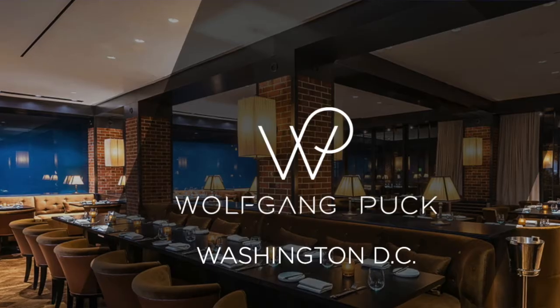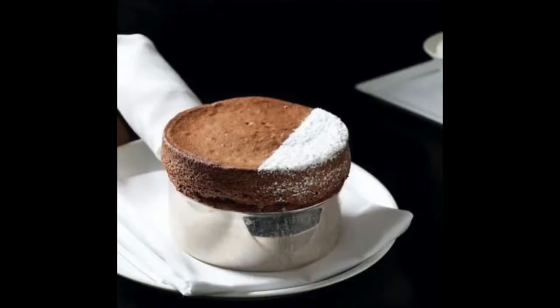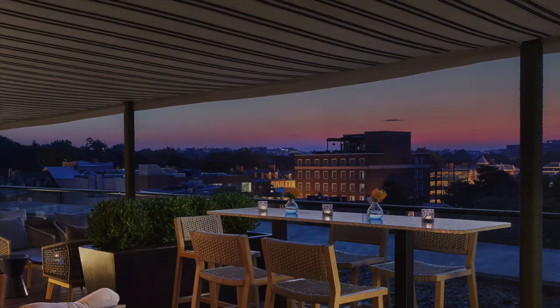My last suggestion for south of M is a newer place by a name you know: Cut by Wolfgang Puck. Wolfgang opened this amazing restaurant inside the Rosewood Hotel. It is beautiful and exquisite — there's a gorgeous bar and a beautiful dining room, and the food is to die for. I would put it on the same caliber as Fiola Mare. I don't even love chocolate that much and their chocolate soufflé is beyond. If you need a great night out, check out Cut by Wolfgang Puck inside the Rosewood Hotel — it sits right on the C&O Canal, so it's got a great view as well.